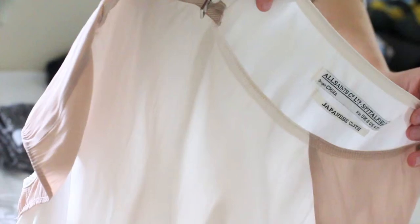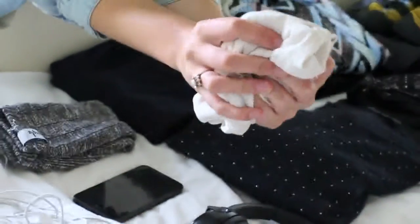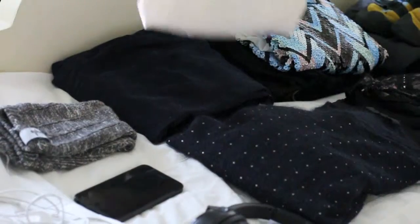This silk All Saints top is brilliant because you can scrunch it up. You don't have to worry about ironing it, and if you pitch up for breakfast wearing it you won't look like a complete and utter wreck. I love silk — you can scrunch it, it's easy to pack, and you don't really have to worry about it getting too creased. If it does, just hang it in the shower and steam the creases out. I do like this little top.